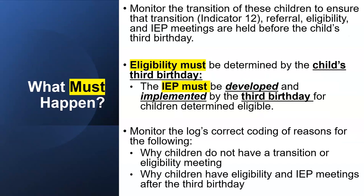You must monitor the transition of these students to ensure that Indicator 12 referral, eligibility, and IEP meetings are held before the child's third birthday. Eligibility must be determined by the child's third birthday, and the IEP must be developed and implemented by the third birthday for children determined eligible.